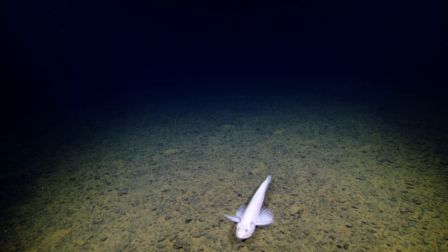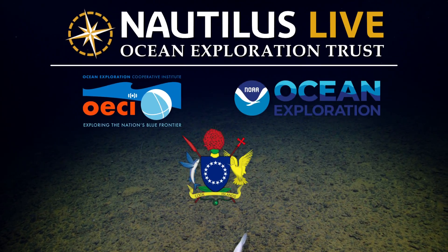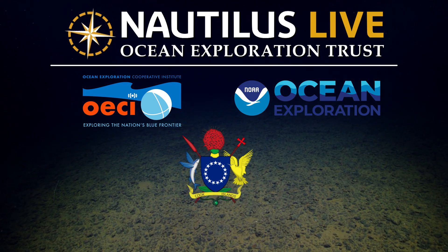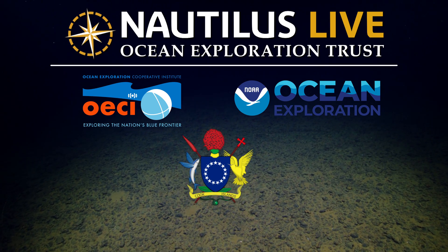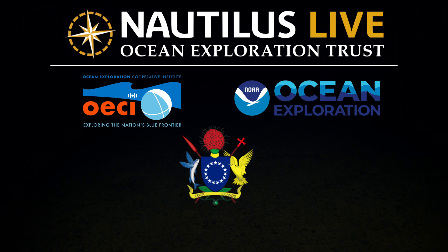The bathysaurus is actually related to telescope fishes. I love telescope fish — oh my gosh. Telescope fishes are way creepier than the bathysaurus. I'm so glad we saw lizard fish. That was super cool, that's beautiful.